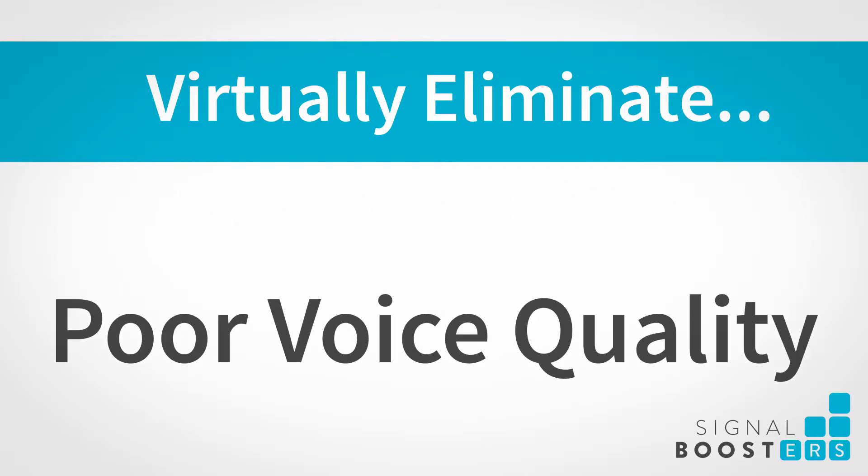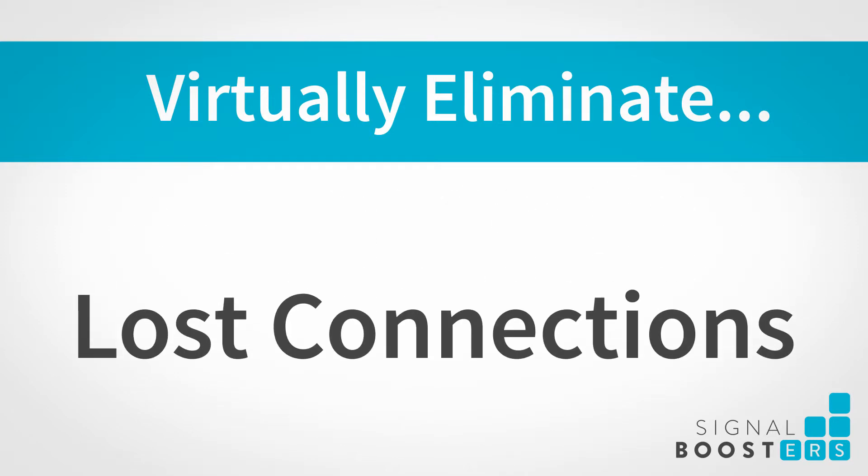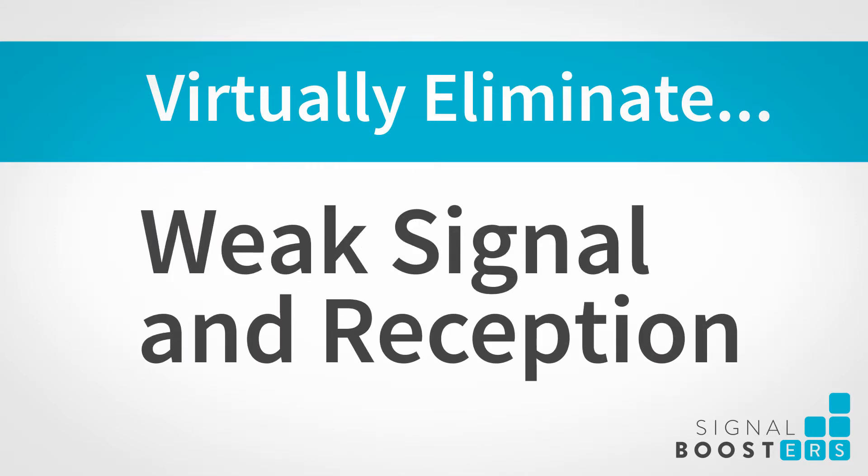You can virtually eliminate dropped calls, poor voice quality, stuck text messages, slow internet, lost connections, limited coverage, weak signal and reception.